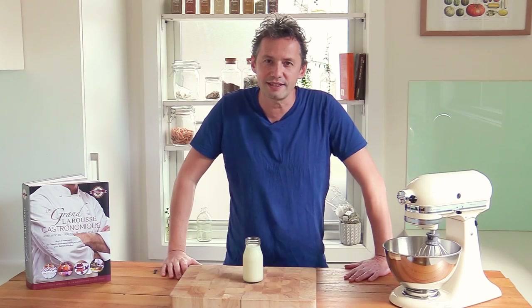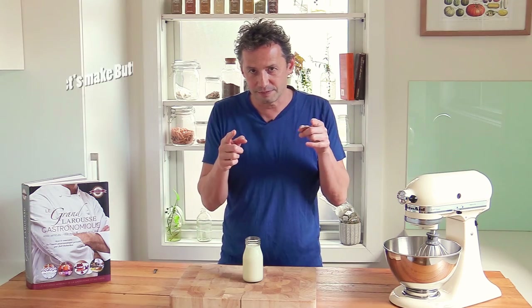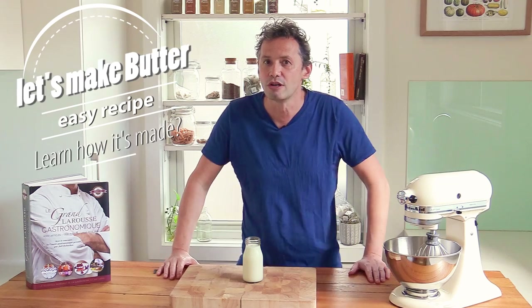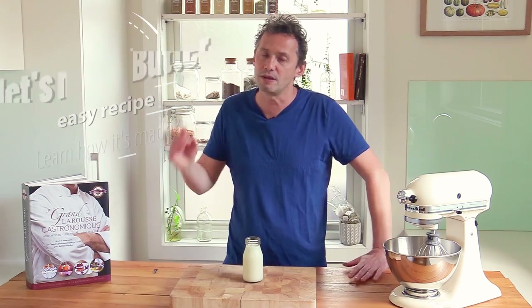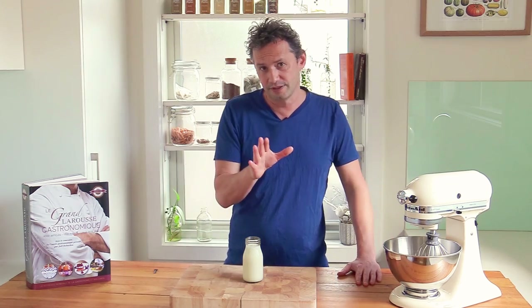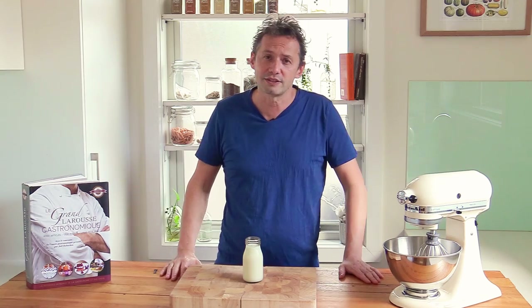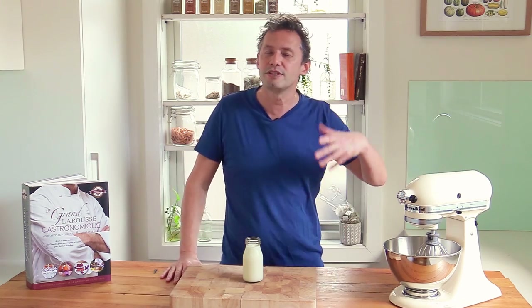Welcome back everyone on the French Cooking Academy. This is Stéphane and today we're going to be talking about butter, because butter is a key ingredient in French cooking. I use it in a lot of my recipes, but one of the comments I get very often is that where you live, you sometimes can't get that kind of European-style, French-style butter — it's always like, 'I wish I could have this butter where I am, I can't get it, the one I can buy in my shop is not as good.'